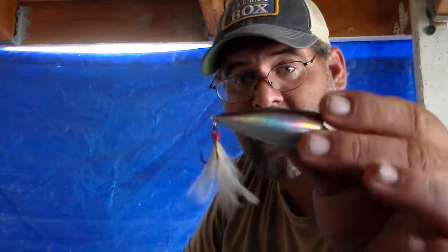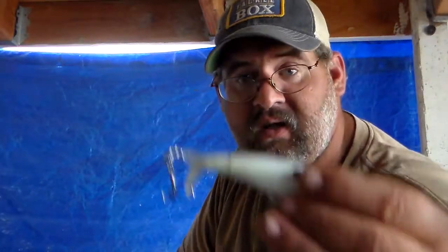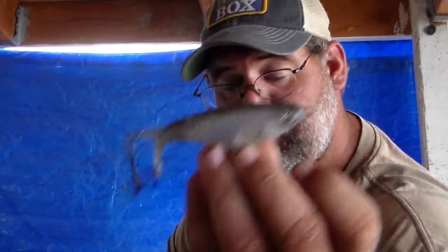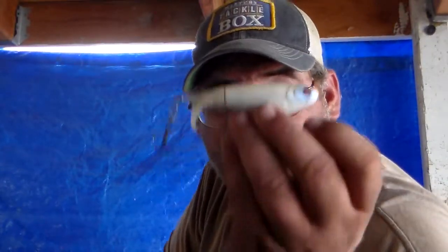Poppers are a real good fall bait — like the Blue Blood popper in sexy shad red. Ploppers like the Terminator plopper, T-1000 plopper, Monkey Butt plopper, and my favorite plopper as well.